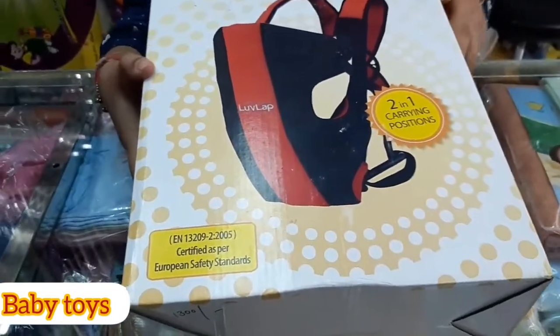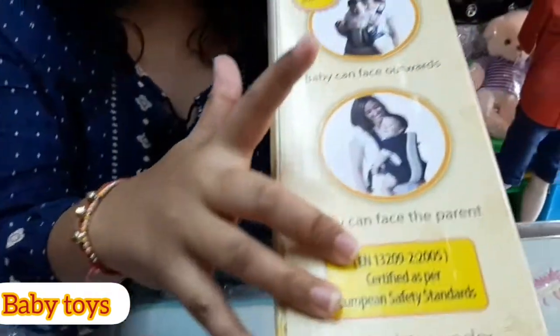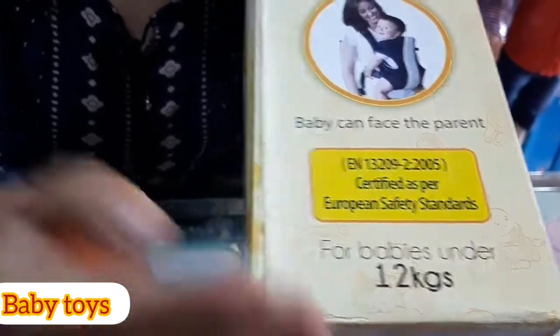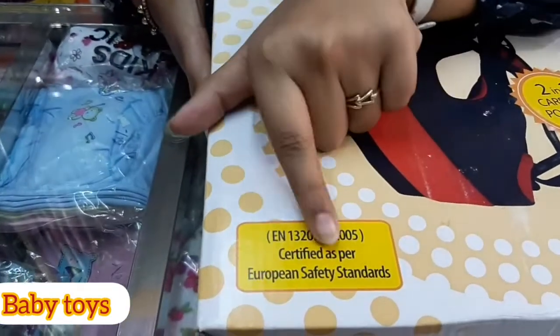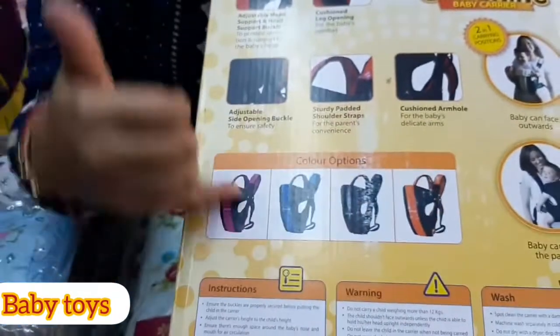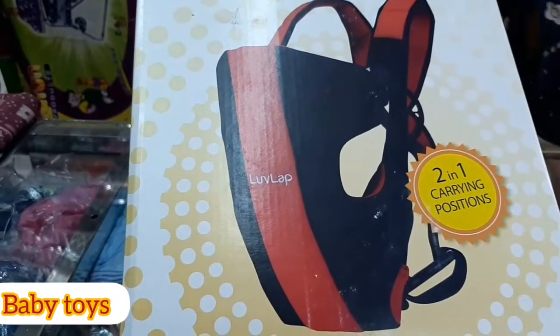Here we get two-in-one features in terms of carrying position — you can face the child's front side or also the side. After 12 kg, you can still carry your baby. It is certified by European safety standards so there will be no issues. We get four colors: pink, blue, black, and orange, plus an extra red color which is very classy.